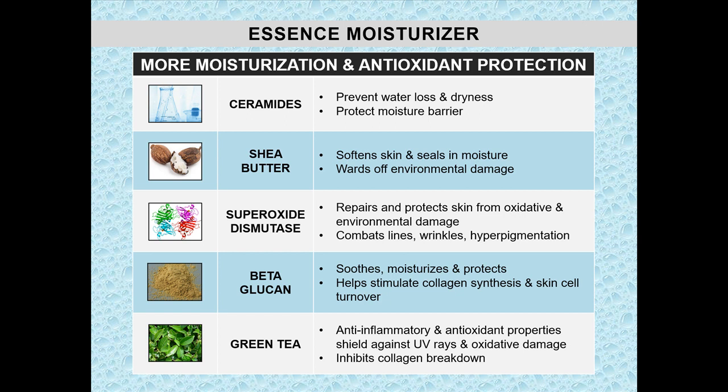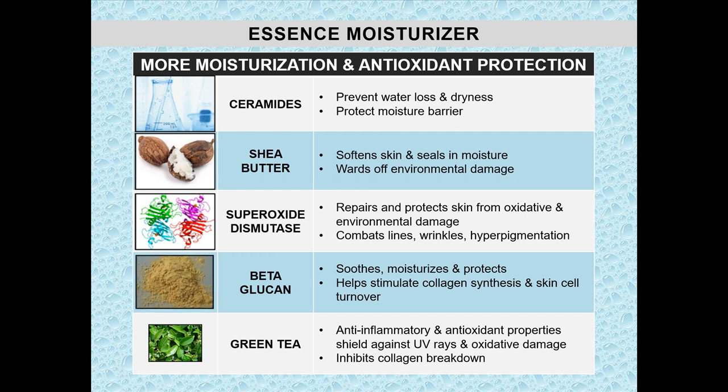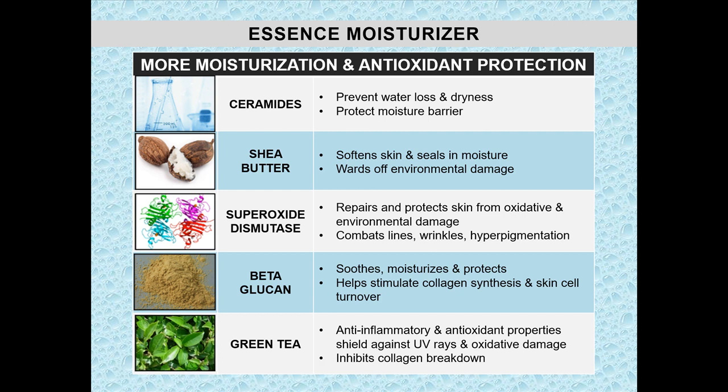Here are more moisturizing ingredients in Essence Moisturizer, as well as antioxidant protection. Ceramides prevent water loss and protect the moisture barrier. Shea butter softens skin and seals in moisture. Superoxide dismutase is a superior antioxidant that protects skin from environmental damage, meaning fewer lines, wrinkles, and dark spots. Beta-glucan is a great moisturizer that also helps stimulate collagen synthesis. And green tea extract has anti-inflammatory and antioxidant properties to help shield skin from oxidative damage leading to collagen breakdown.